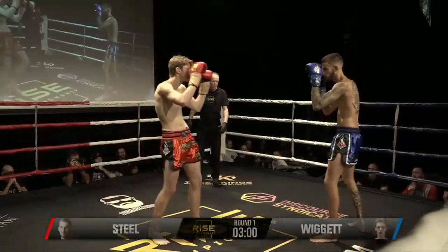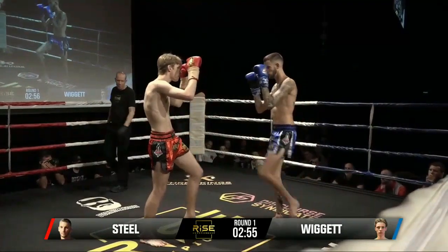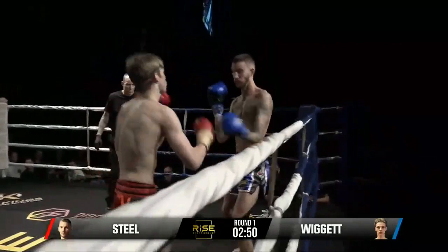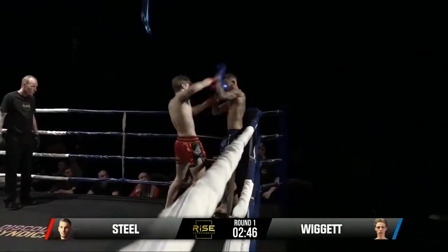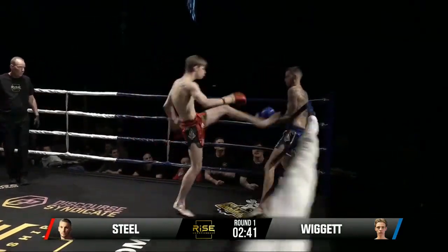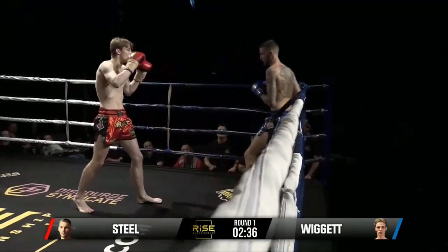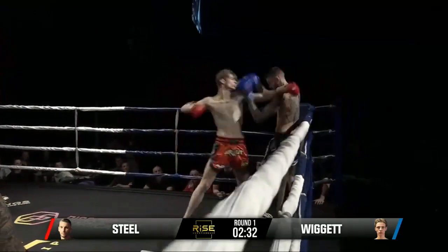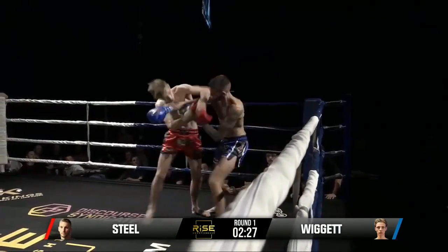Round one underway. Nice start there from Wiggett in the red — all hands. Levi just eating them, looks so unfazed. Be prepared to see some nifty little feet, hooks and tricks from Levi. He catches the leg and pins it out. He does have a very hard leg kick, but I'd like to see his hands come up a little bit higher.